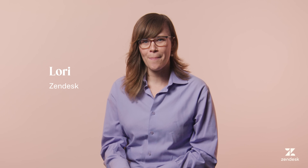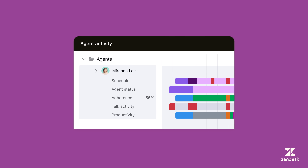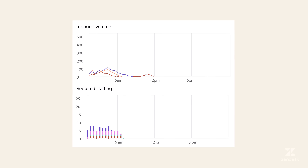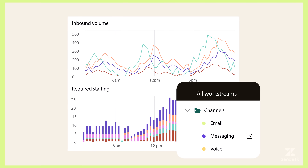Your CX team will love Zendesk WFM because it is the fastest and easiest way to manage agents in Zendesk. It provides AI-powered demand forecasting using your own data.